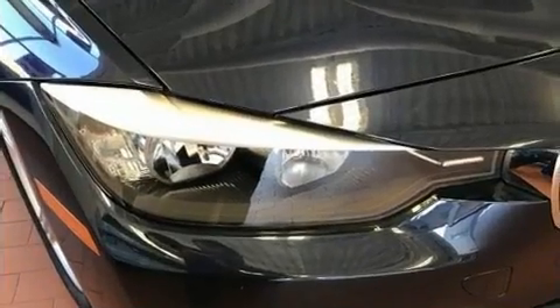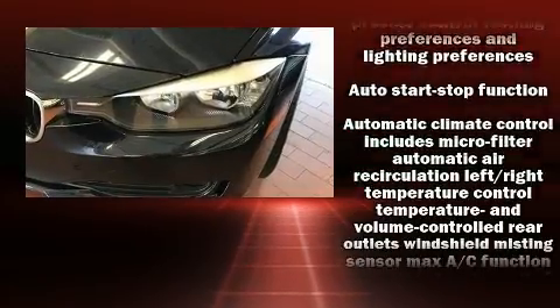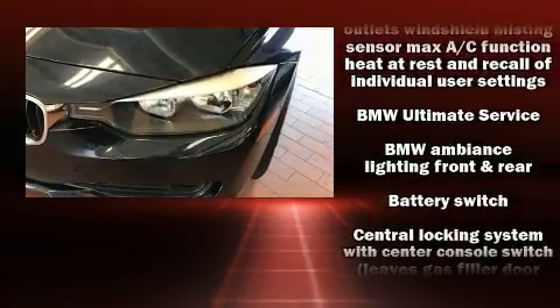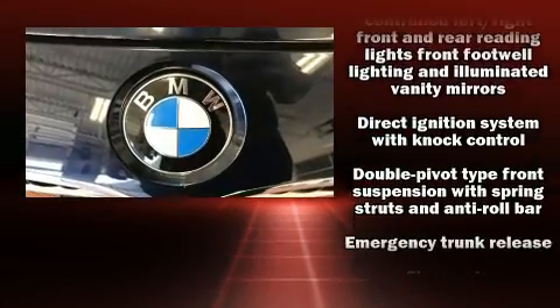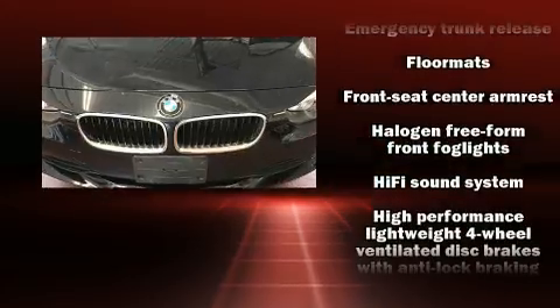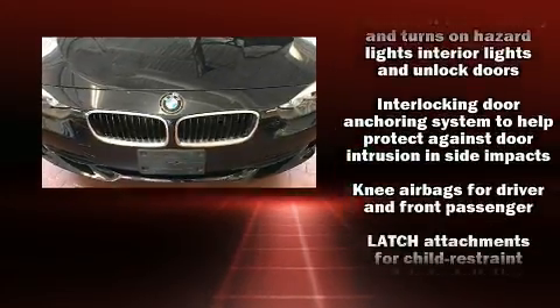BMW ensures the safety and security of its passengers with equipment such as front and side impact airbags, ignition disabling, and four-wheel disc brakes with ABS. With electronic stability control supplementing mechanical systems, you'll maintain precise command of the roadway.